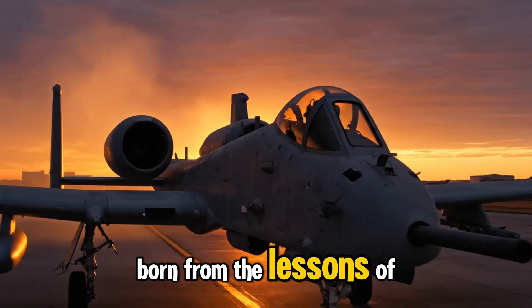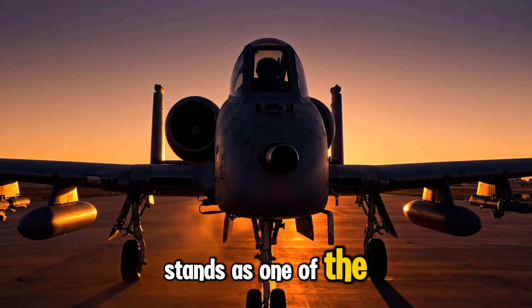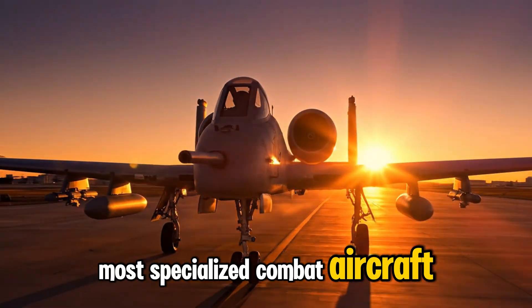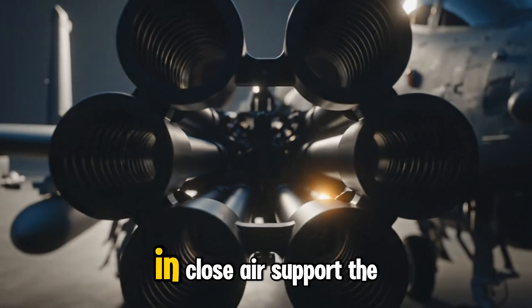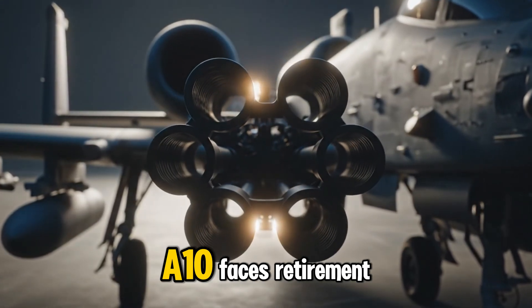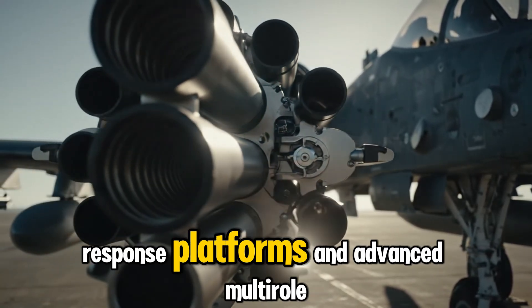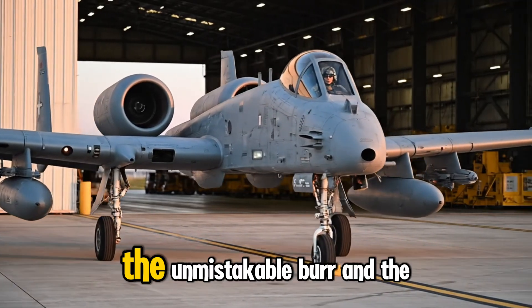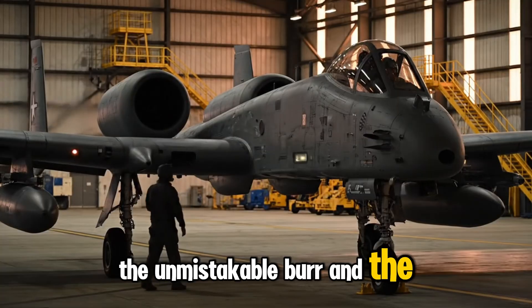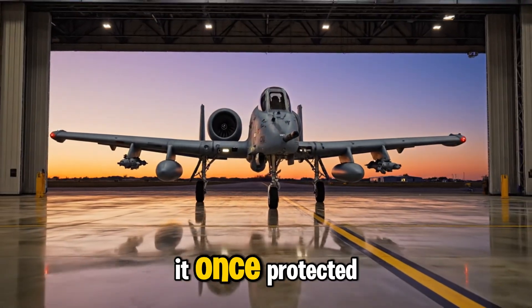Born from the lessons of Vietnam and refined through decades of conflict, the A-10 stands as one of the most specialized combat aircraft ever engineered. Despite its unmatched effectiveness in close air support, the A-10 faces retirement as modern conflicts shift toward faster response platforms and advanced multi-role aircraft. Though its service years are ending, the unmistakable burr of the cannon and the machine behind it remain etched into the memory of every soldier it once protected.